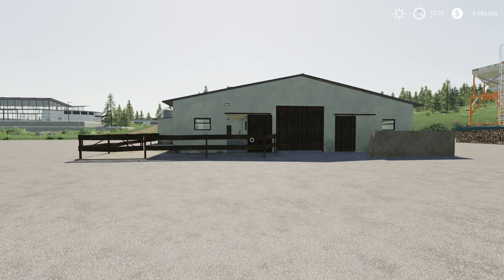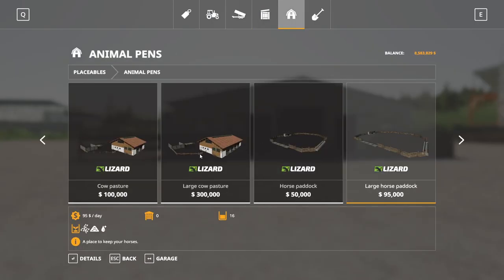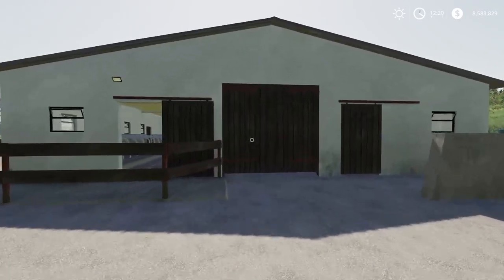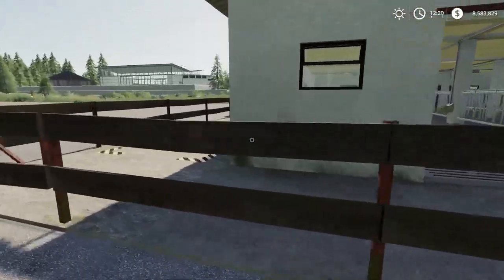Next up we have the Cow Shed 80s, by Monoliker featuring Fizz 60, Ursin Rainer, and Farming Agency. 25.42 megabytes to download, for all platforms. Found in the store under placeables, under animal pens. The Cow Shed from the 80s costs $121,000 to buy, $100 a day maintenance, and holds 30 cows.